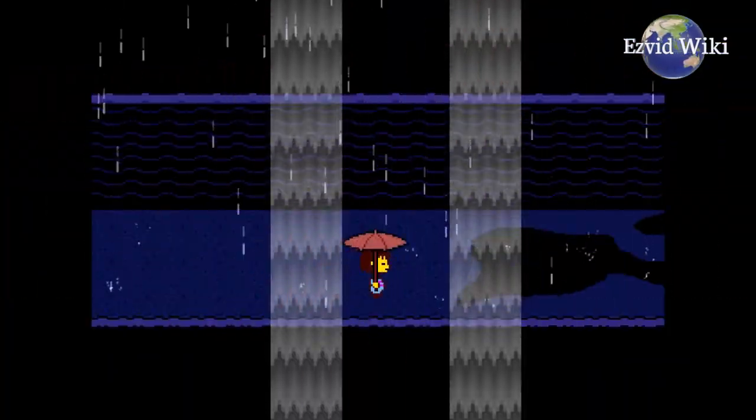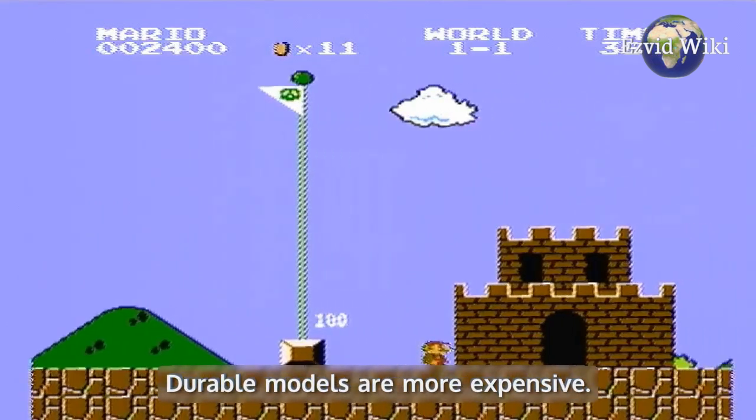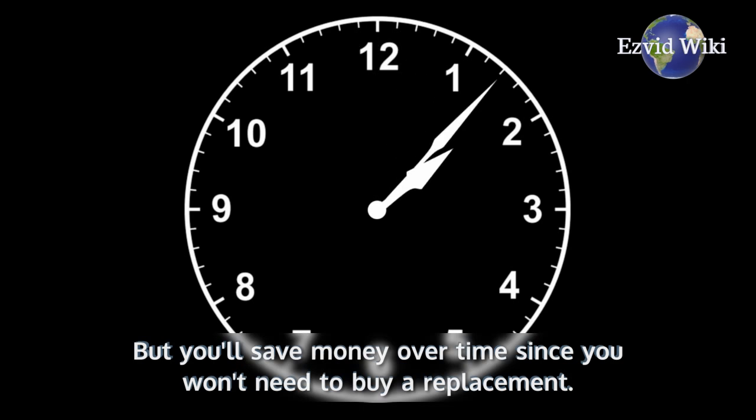So if you want to keep it around for a while, you'll need to level up. Durable models are more expensive, but you'll save money over time since you won't need to buy a replacement.